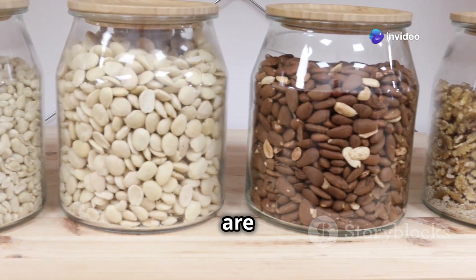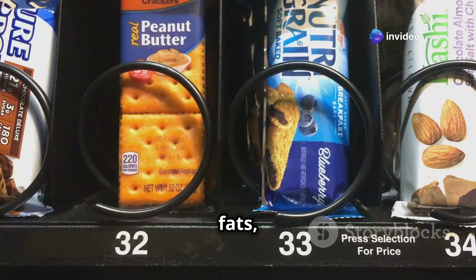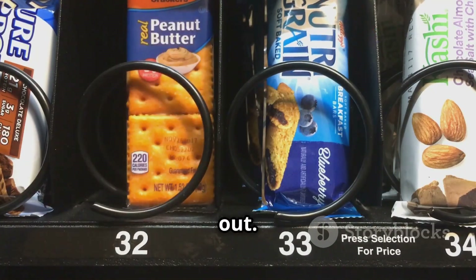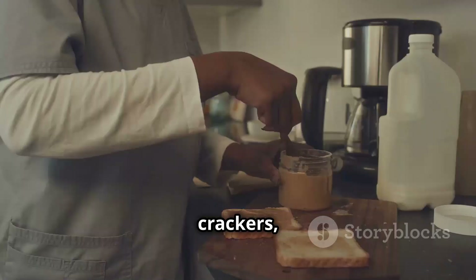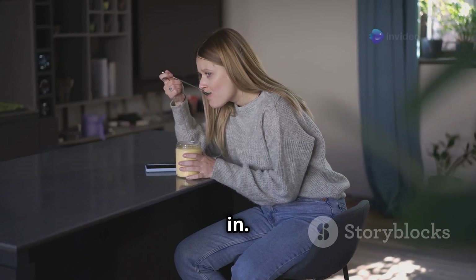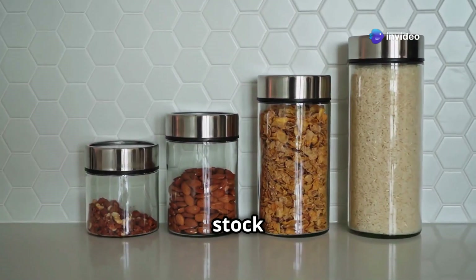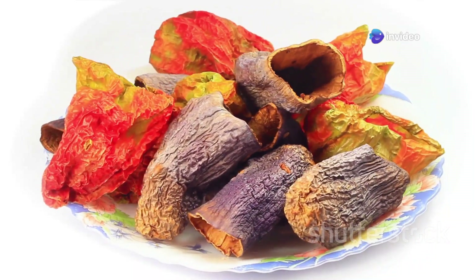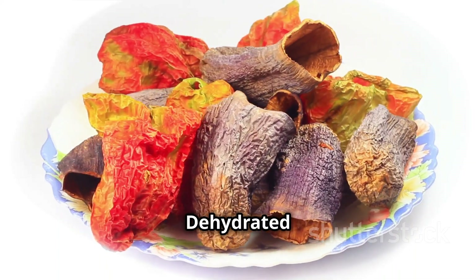Peanut butter and other nut butters are packed with protein and healthy fats, making them a perfect snack or meal replacement when the power's out. Spread it on crackers, use it as a dip for apples, or just grab a spoon and dig in. They last for ages so you can stock up without worrying about them going rancid.